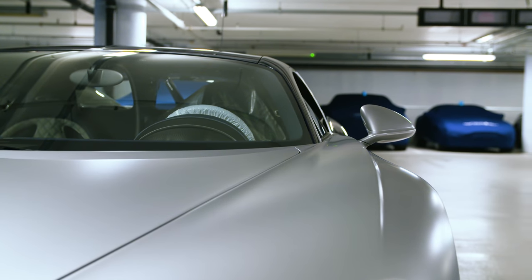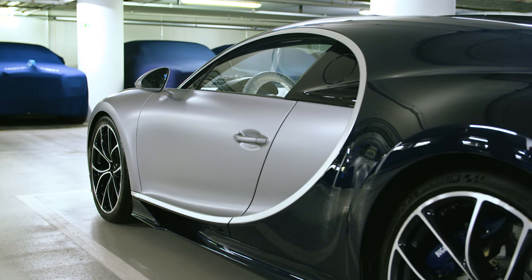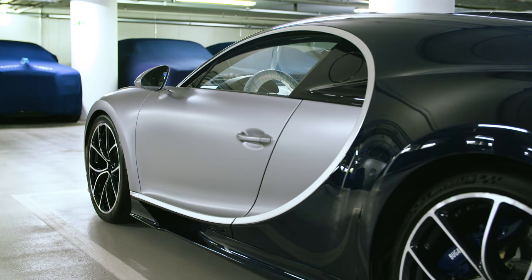We're always listening and always learning. There will always be little things — the Bugattis actually come with their own charger, like a lot of the plug-ins do, and those chargers are all different in their mode, their status, their operation. And there's a Veyron down there as well.